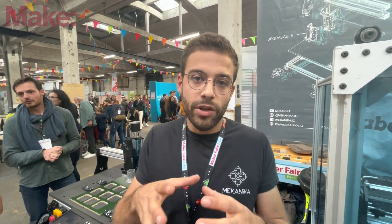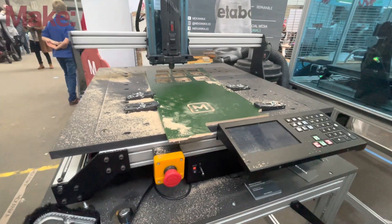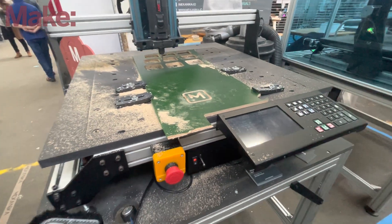EVO is the first machine that you can not only change size, but you can also let EVO evolve in order to become another machine — a professional machine — to enhance your production rates.